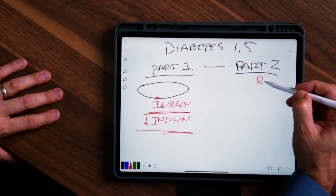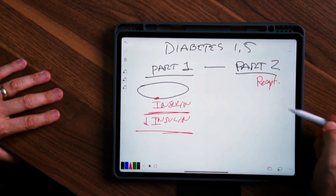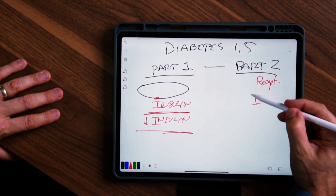Type 2 is the problem on the other end — it's a problem in the receptor. You have insulin resistance, so not only do you not make enough insulin, you can't receive it properly. That's why it's called double diabetes — that's another name for it.